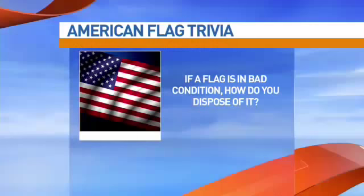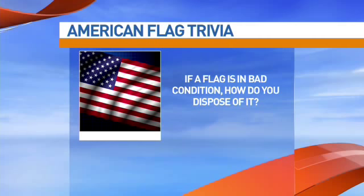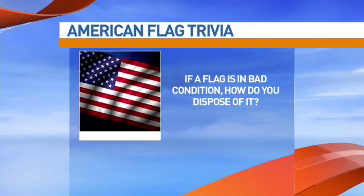In the same vein, if a flag is no longer usable — torn, tattered, or stained — what's the proper way to dispose of it? I believe you actually cut it in strips and then burn it. A ceremonial burning is the appropriate way to do it. A lot of people that have flags at their home or office don't know how to dispose of them. If you contact the Scouts, the VFW, or the American Legion, they periodically plan ceremonial burnings and will do that for you. It's great for the Boy Scouts because they learn the proper way — it's all part of their training, and it ingrains early respect for the nation's colors.